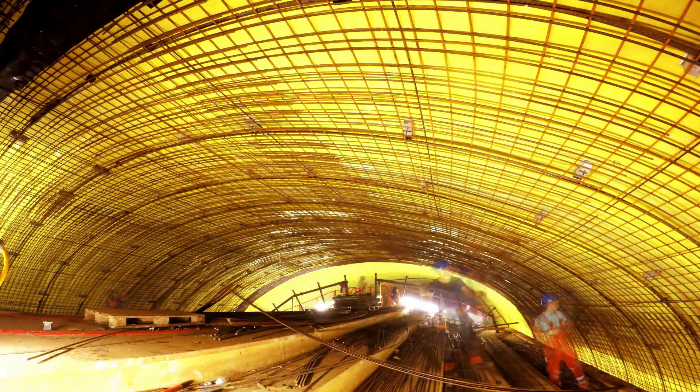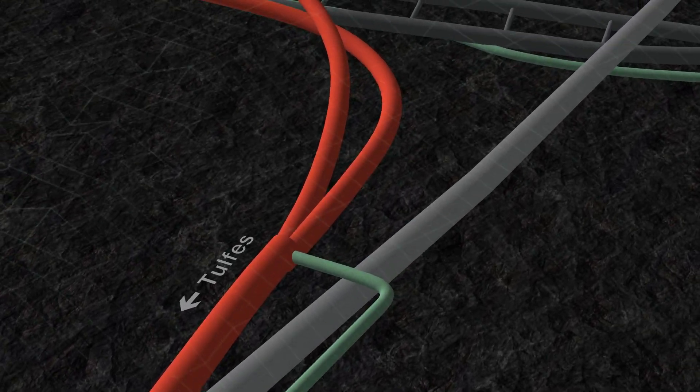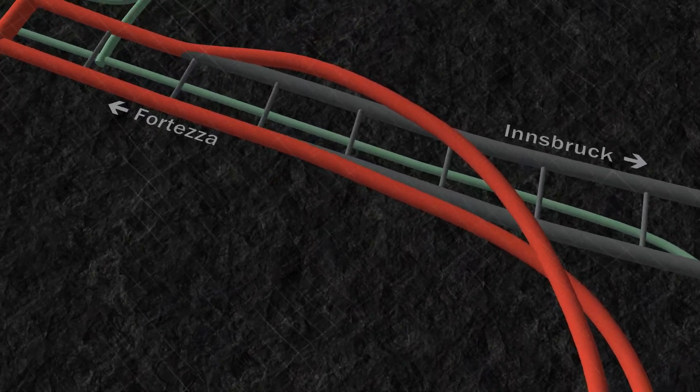Since there is right-hand traffic in Austria but left-hand traffic in Italy, two tunnel tubes crossing over each other were built. This allows for a very uncomplicated crossover and does not require any complex switch control.